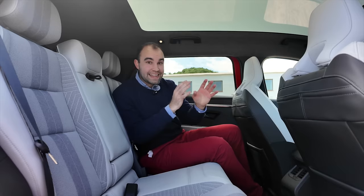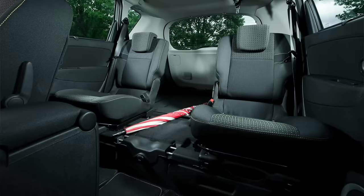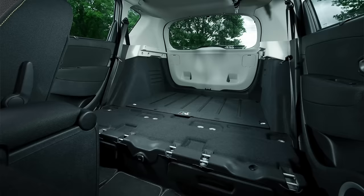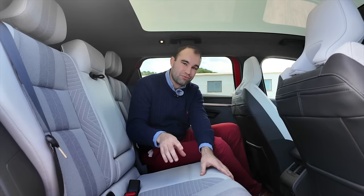It all seems very good back here, and it is for the most part, but there is one big disappointment: the rear seats. In the original Renault Scenic MPV, they could slide backwards and forwards, they could recline, and you could even remove them. But in this car they are completely fixed, and I think Renault might have missed a trick here.